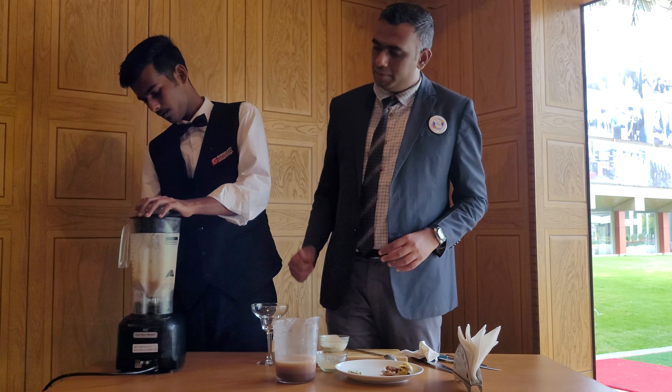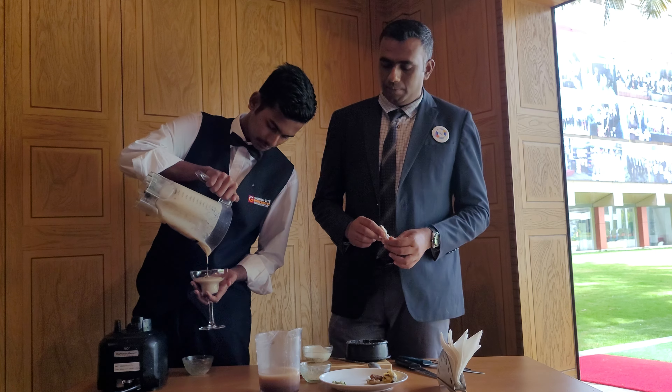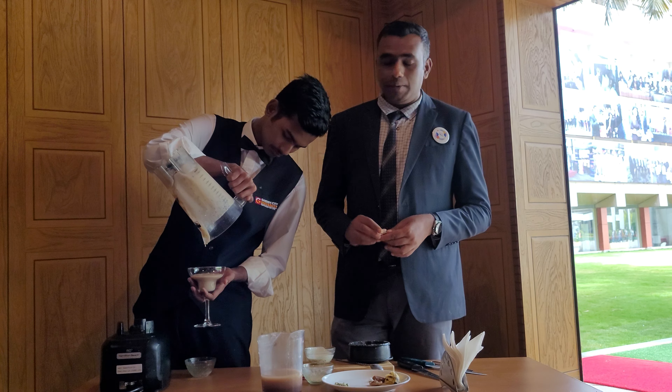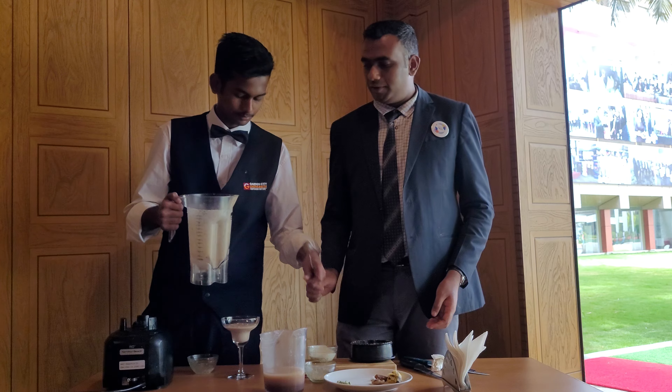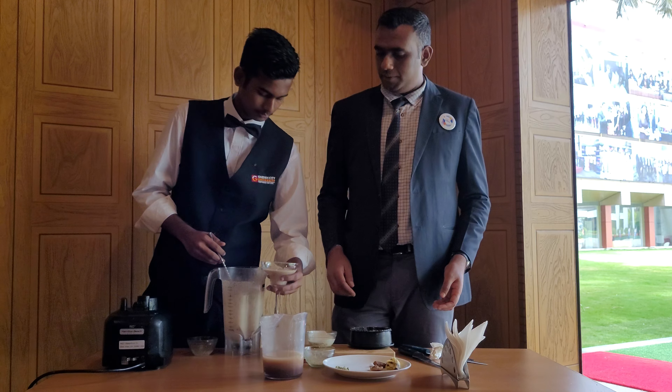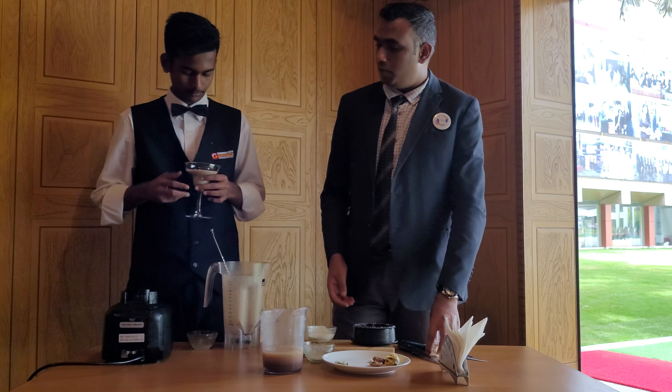Now Rafi is going to pour it into a glass. Brilliant. The smoothie is ready now. Using fig, dry fruits along with millet. The specialty of this particular smoothie is it's made also with poppy seeds. You can taste and give your feedback on how smooth it is.